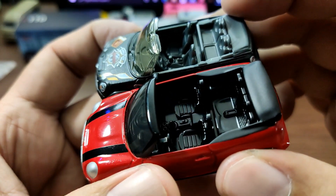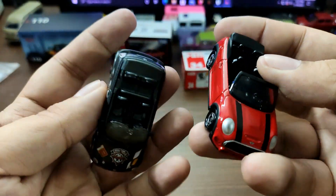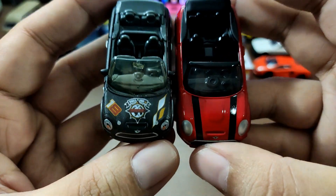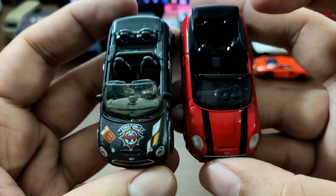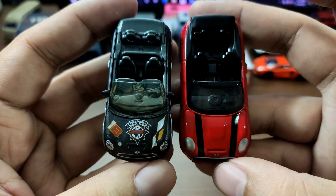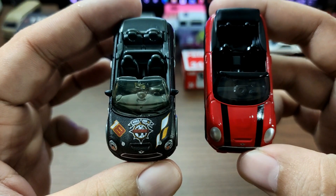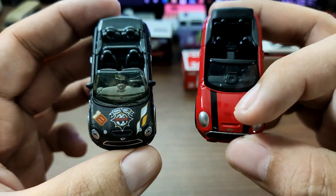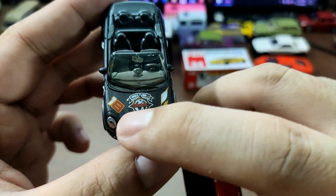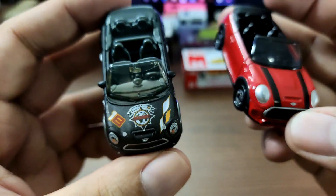Almost the same details, though not exactly. Looking up top, Matchbox of course has tampos, and Tomica has two racing stripes — but which looks better? I'm going with Tomica here. I like how clean it is; I'm not really liking the tampos on the Matchbox to be honest.